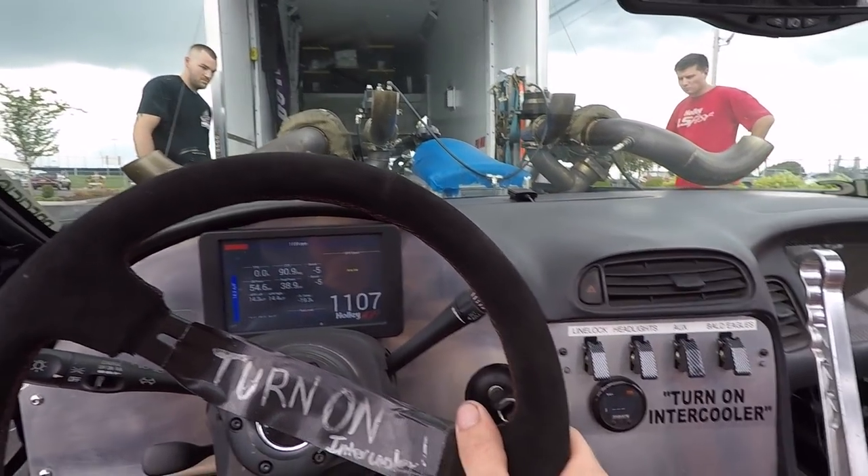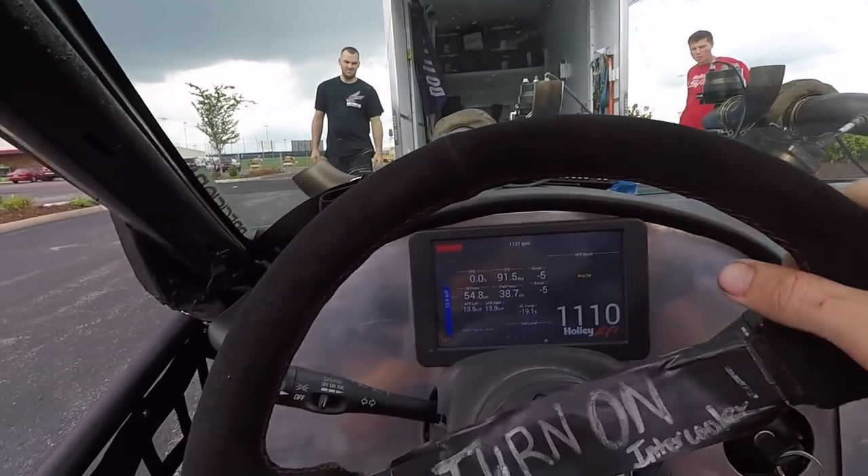Leroy's in town, boys and girls. It is time. Make some power with this new engine. I'm so pumped. And you know what? I think I can hear the bald eagles already.